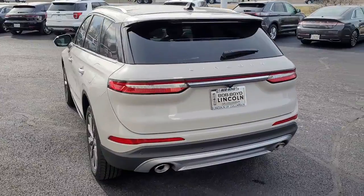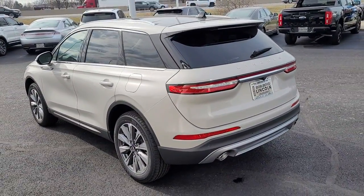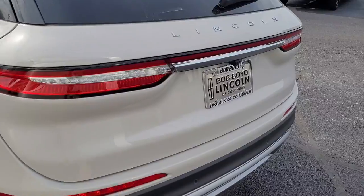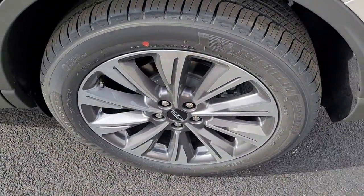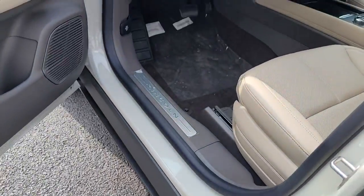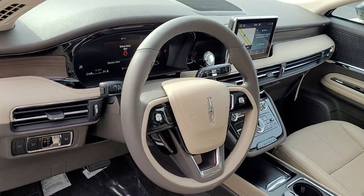These are just some of the great options this vehicle comes with: panoramic roof, keyless entry, navigation system, heated mirrors, lane-keeping assist, remote engine start, power passenger seat, woodgrain interior trim, satellite radio, and power liftgate.